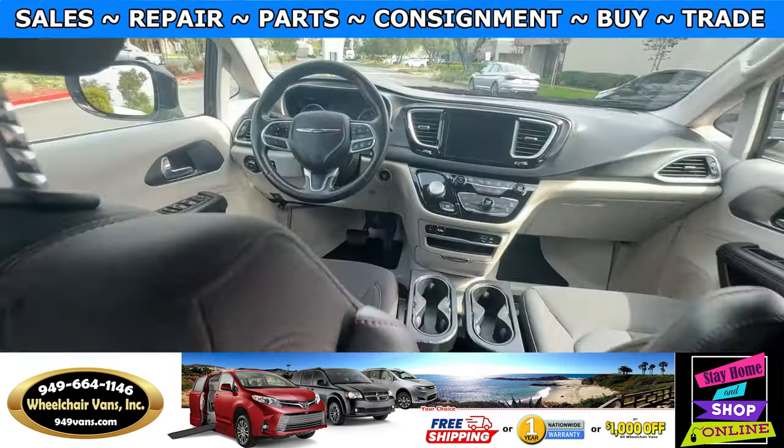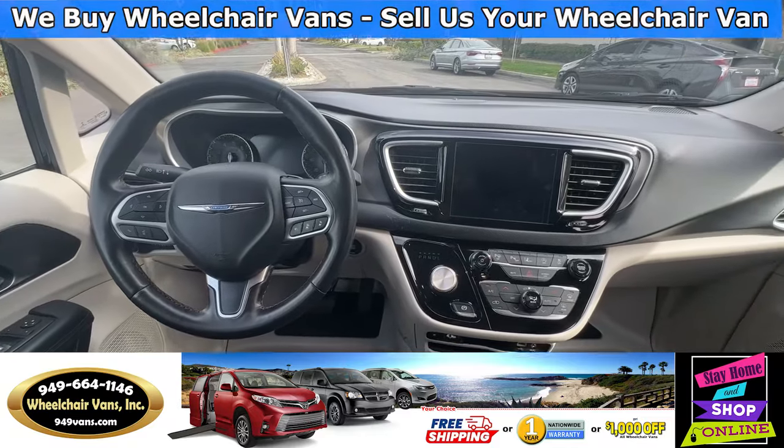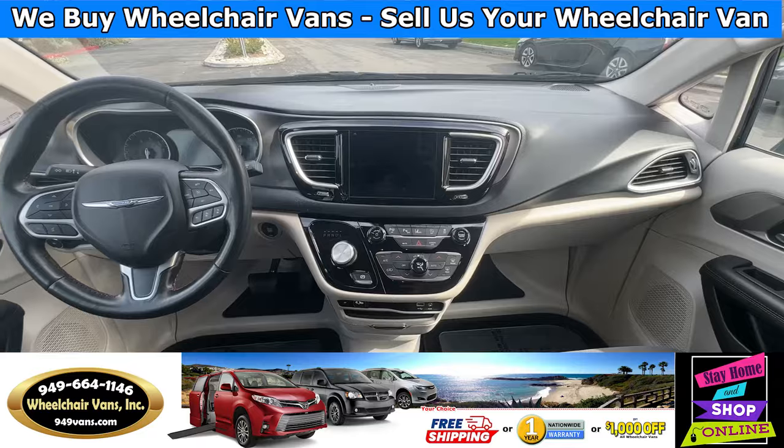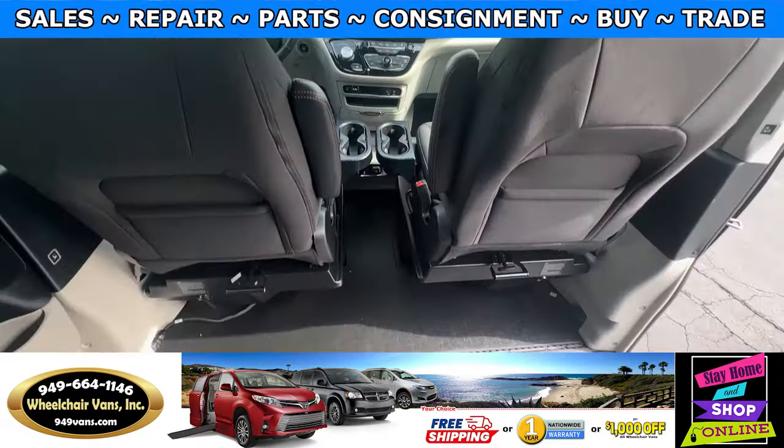This van here only has 39,000 miles, and some key features are going to be the navigation, the emergency braking, and lane departure warning.